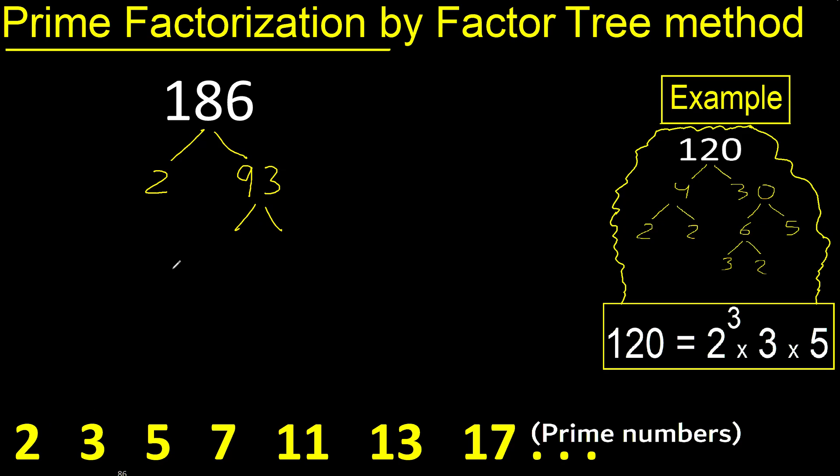93 cannot be divided by 2 because the last digit is not even. It can be divided by 3 because 9 plus 3 is 12, and 12 can be divided by 3. Divided by 3 gives 31. 31 is a prime number, therefore finish it. 3 is a prime number, ok.